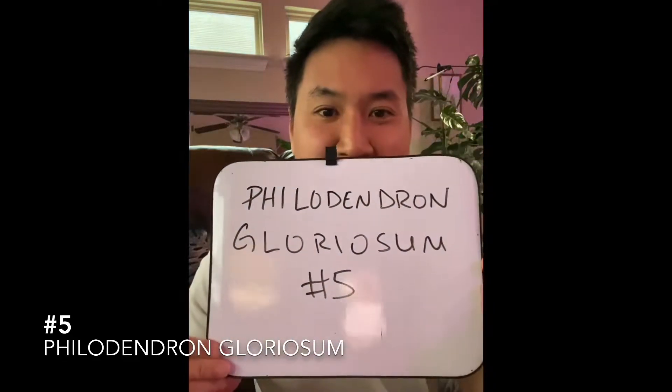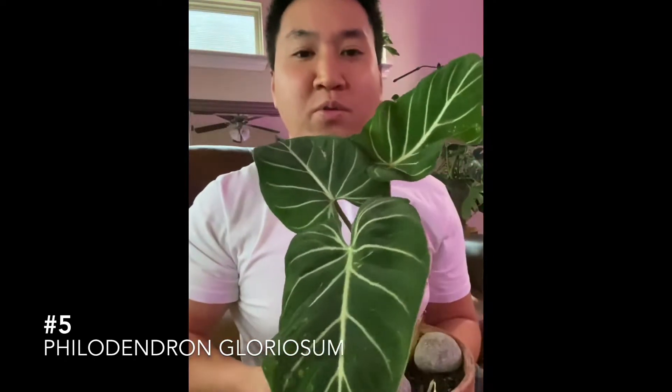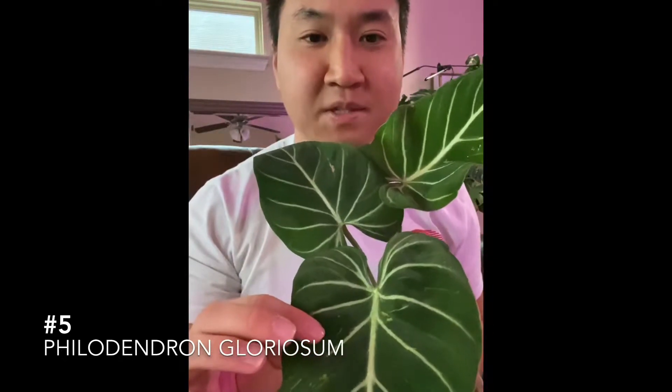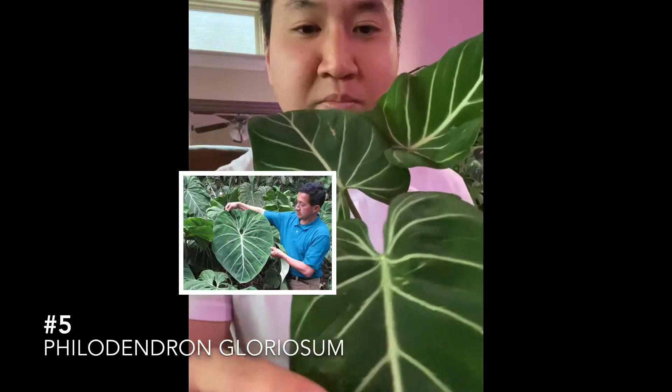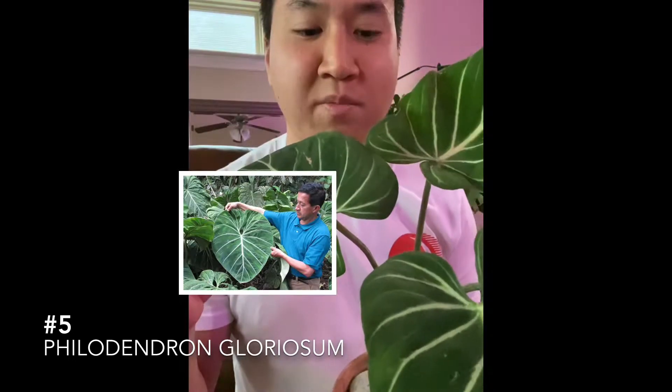Number five: the philodendron gloriosum. This plant is native to Colombia. It has beautiful bright veins and it's prized for its velvety leaves. These leaves can get pretty large over time, but definitely one of my favorites at number five.